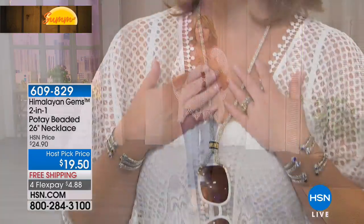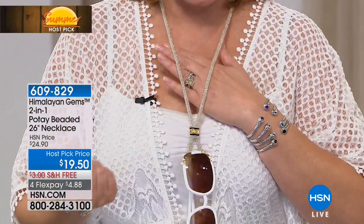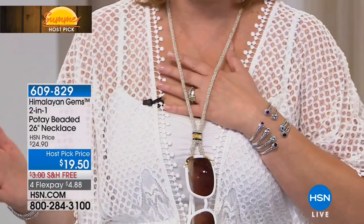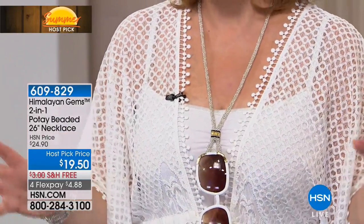People have been asking about my necklace — this is my sunglass necklace, a beautiful handmade potet necklace. We have a variety of gorgeous colors — I think about eight different colors available. This is silver. We also have it in gold, black, beautiful aqua, plum, lapis, peridot, and ruby. Beautiful colors.